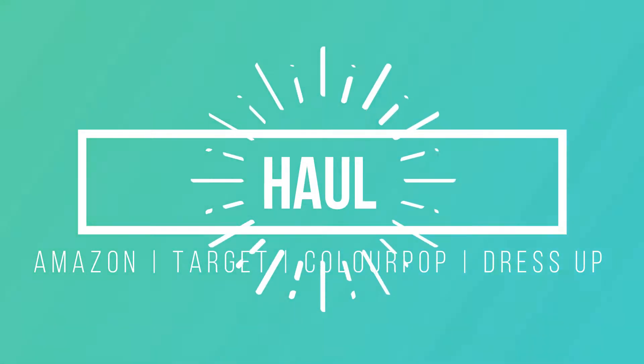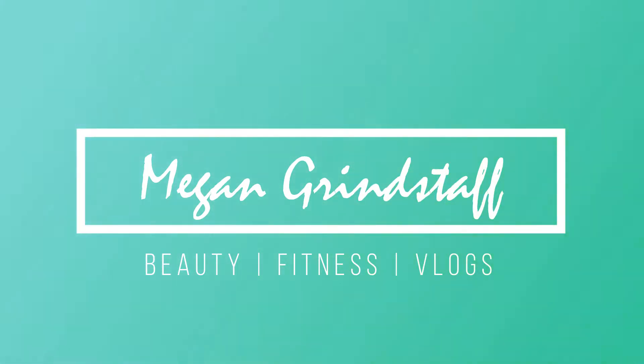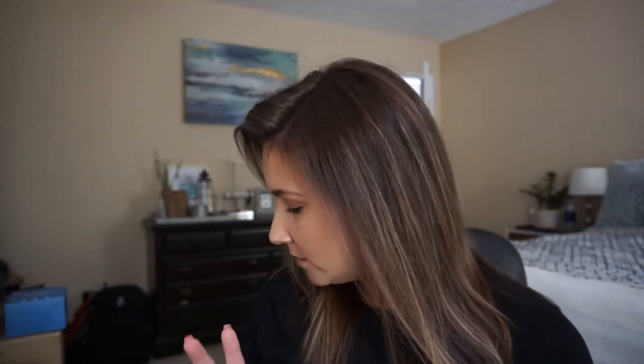Hello, I'm Megan and this is my first YouTube video. It's hard not to stare directly into the screen right now because that's all I want to do. Today I have a haul — I just picked up a few things from Amazon, Colourpop, Target, and a local boutique here where I live called Dress Up.